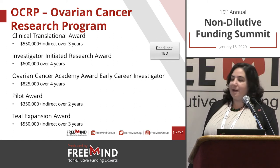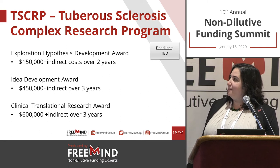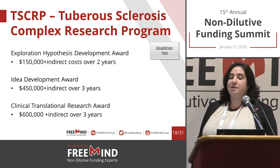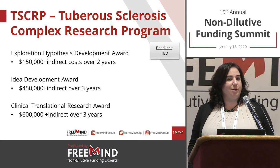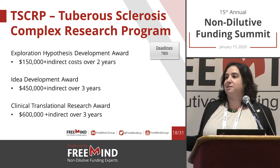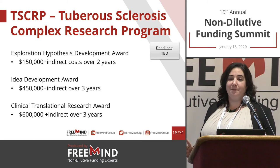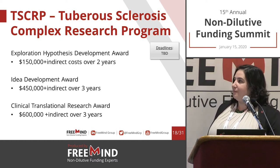There is also the Pilot Award for early stage researchers and the Teal Expansion Award. The TSCRP has the Exploration and Hypothesis Development Award, which is for projects that have no preliminary data at all — they don't want it. They just want you to convince them that this is worth pursuing, and they'll fund you finding your lead, developing a method, or building a device. There is also the Idea Development Award for more advanced projects and the Clinical Translational Research Award.